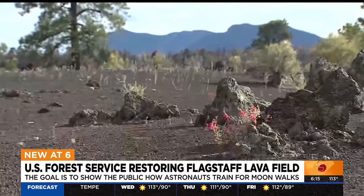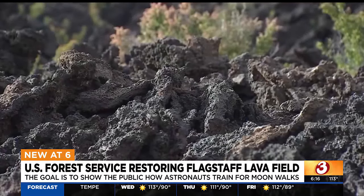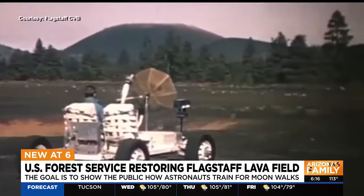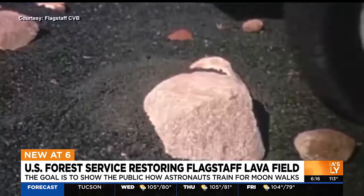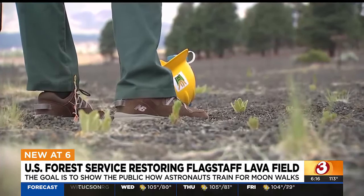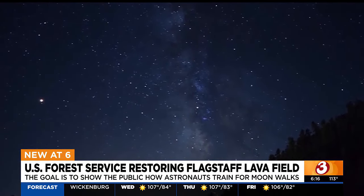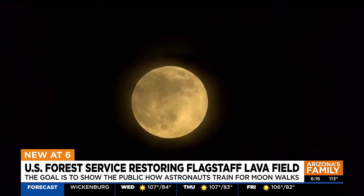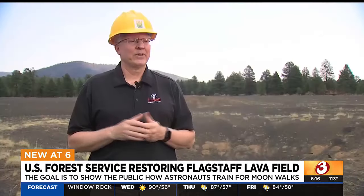Flagstaff is surrounded by volcanic rock. One particularly heavy volcanic area is Sunset Crater, east of town. That's where scientists in the 60s saw an opportunity. The San Francisco volcanic field has a lot of different volcanic features that are great analogs to what they expected to find on the moon — a great place to really hone your skills with geology.